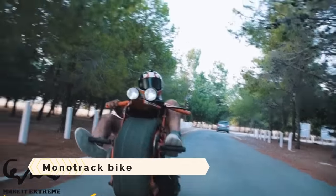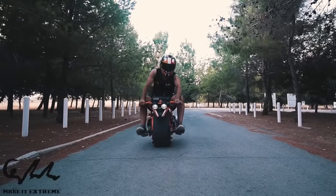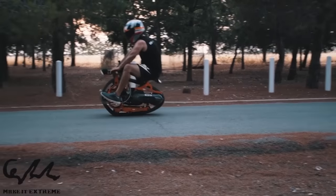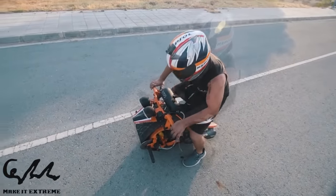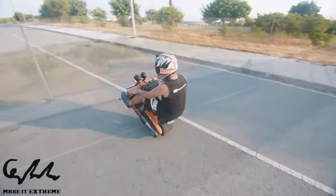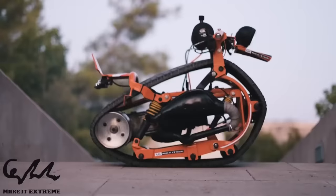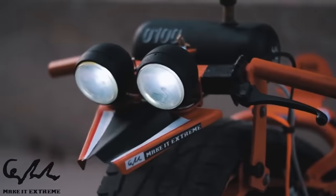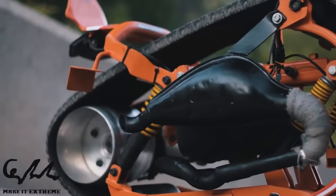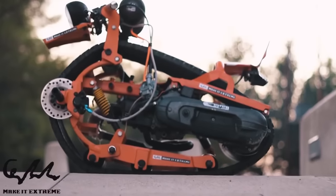The Monotrack Bike challenges the usual design of motorbikes as a one-of-a-kind and adventurous means of transportation. It propels itself using a single track constructed from a recycled car tire or a snowmobile belt, which wraps around its body to provide propulsion. Because there is no steering system, the rider must shift their weight or use their feet to turn. It is primarily suited for off-road excursions and stunt acts, capable of reaching speeds up to 43 kilometers per hour.